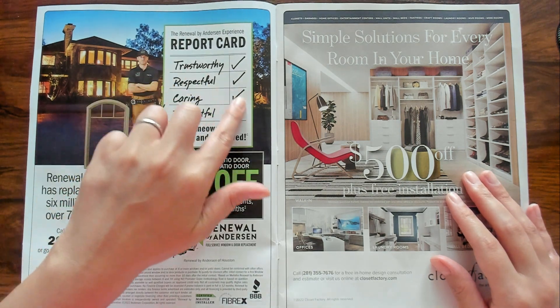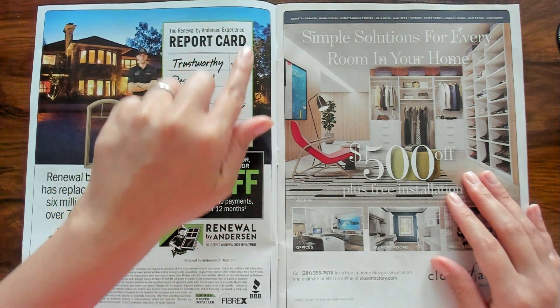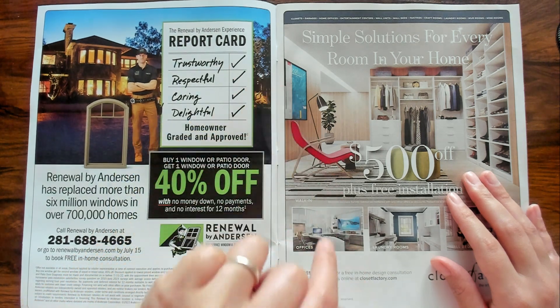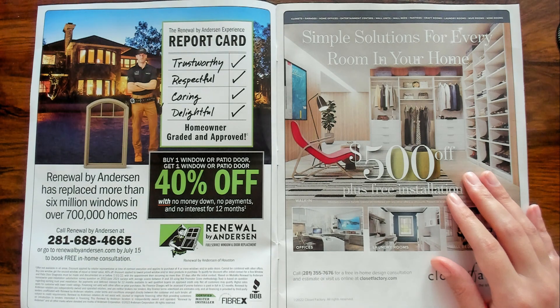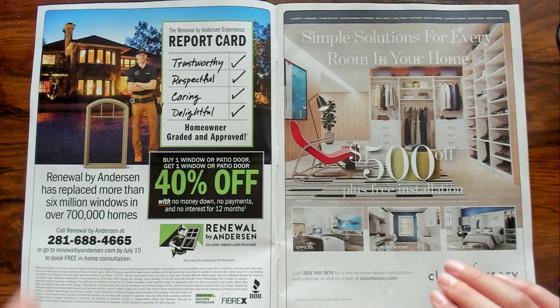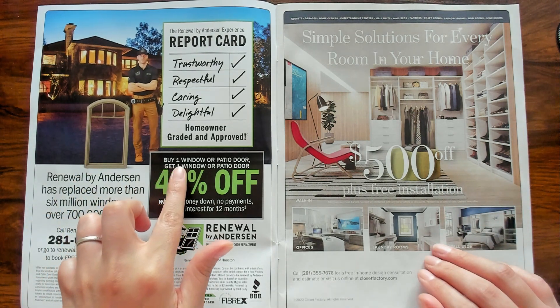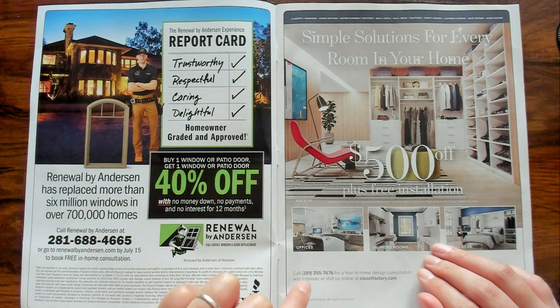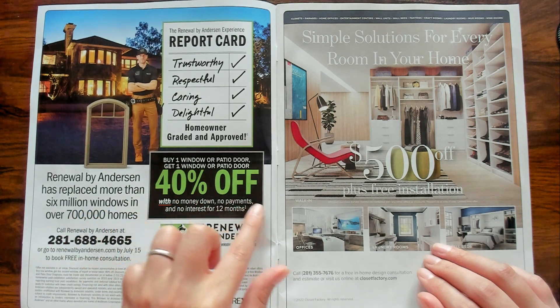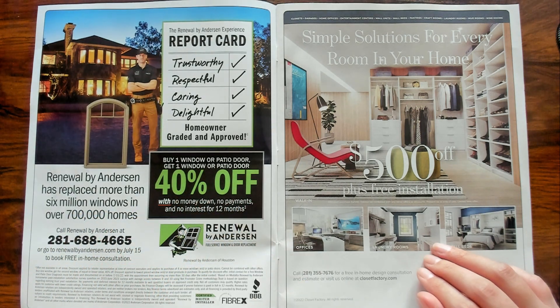This one is like a report card. They are trustworthy, respectful, caring, and delightful. Nice. And it looks like if you buy one window or patio door, you get one window or patio door 40% off. Nice.